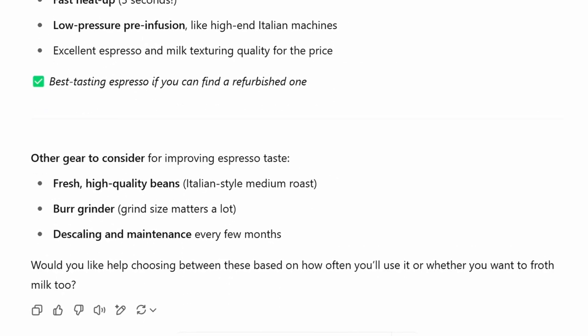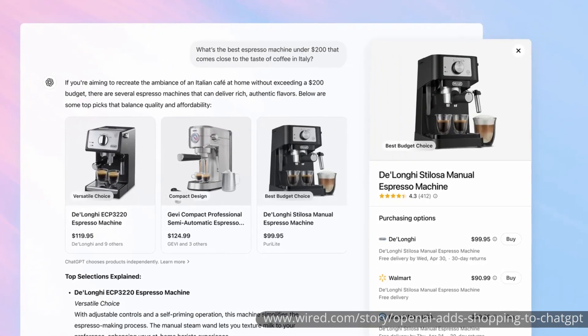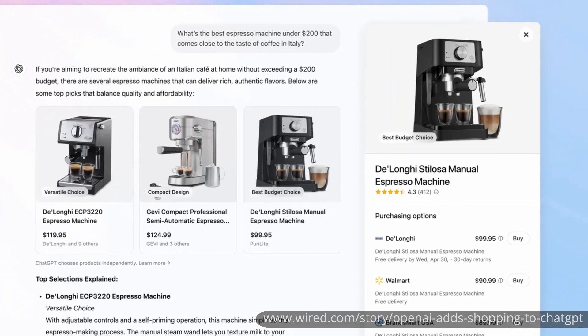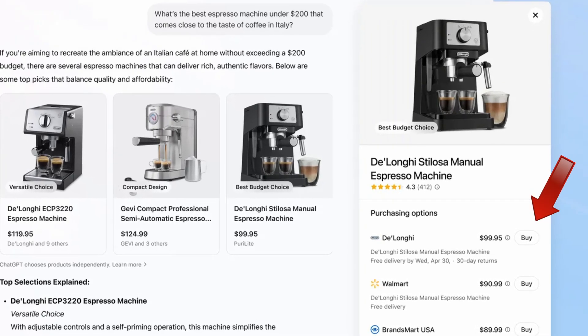According to the Wired article, now what you'll get is something more like this where you'll see images and specific recommendations as far as what you could get, and then it would give you a place where you can actually purchase it. You can see on the right-hand side where you can click buy directly — there will now be buy buttons that will exist.